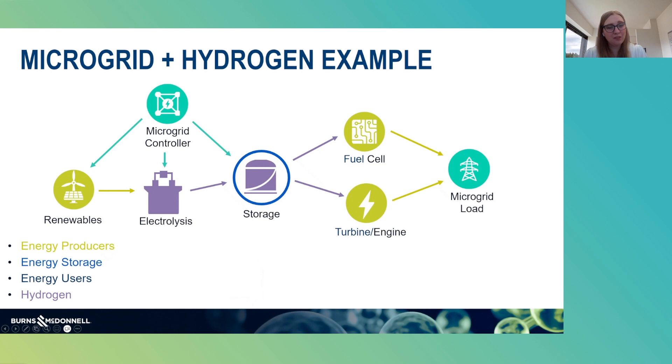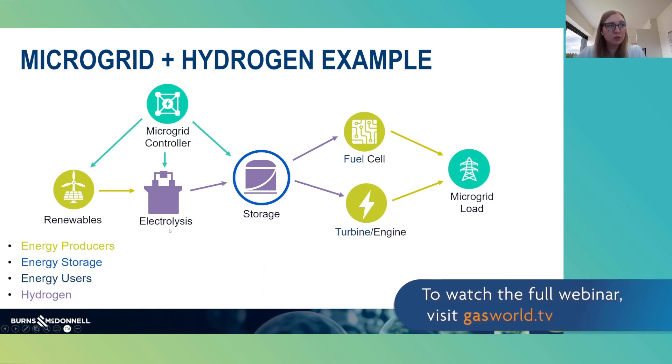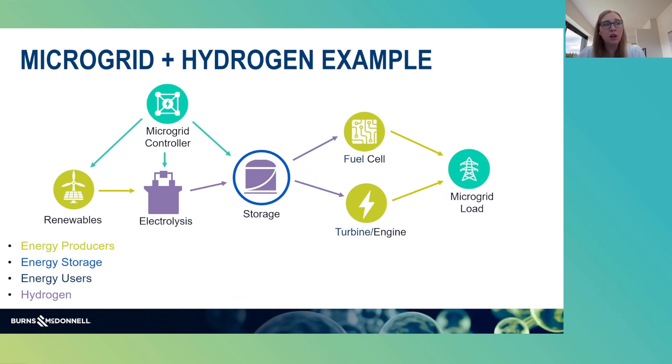We have our energy producers, we have our energy storage, and we have our energy users. But now we've added a fourth component, which is going to be our hydrogen. As an example, we've got our renewable energy, and you can take that renewable energy to produce hydrogen via electrolysis. After the hydrogen is produced, you can store it — that could be in a liquid form, a gaseous form, or in the GKN metal hydride form.